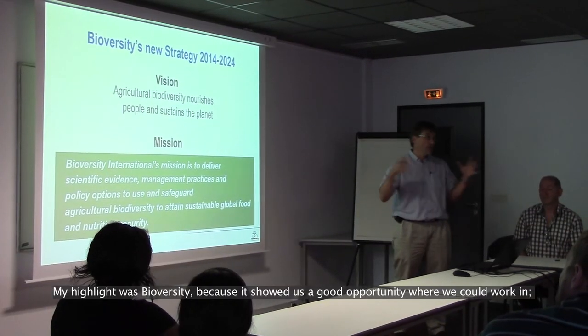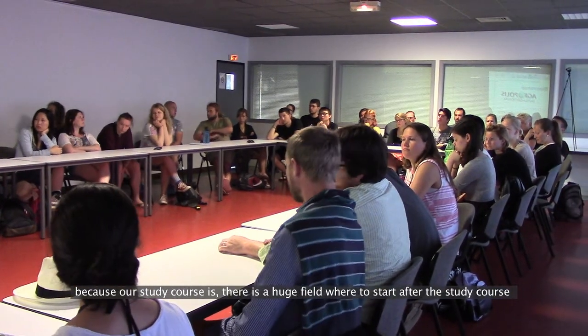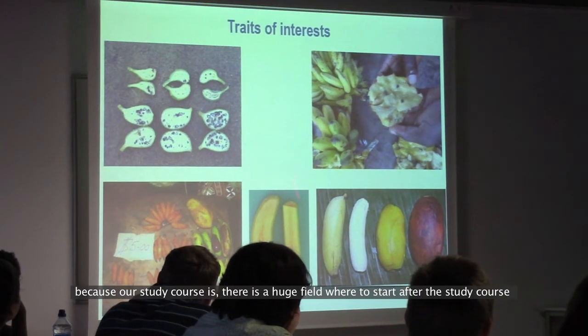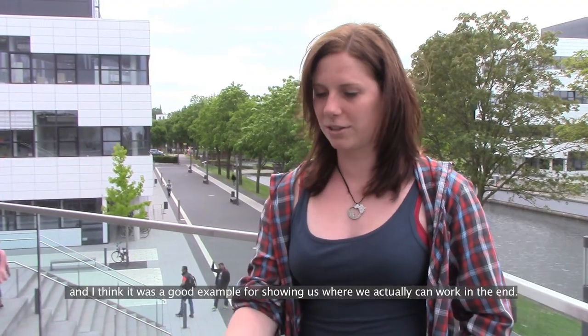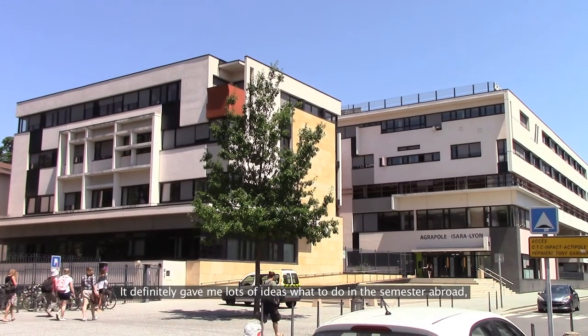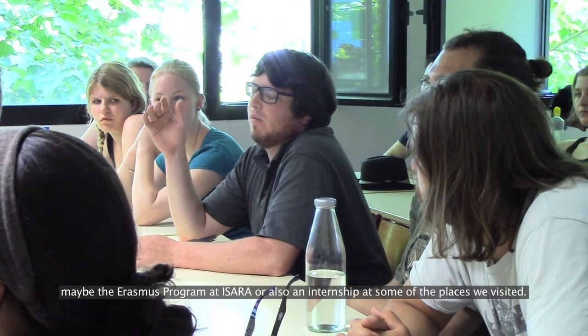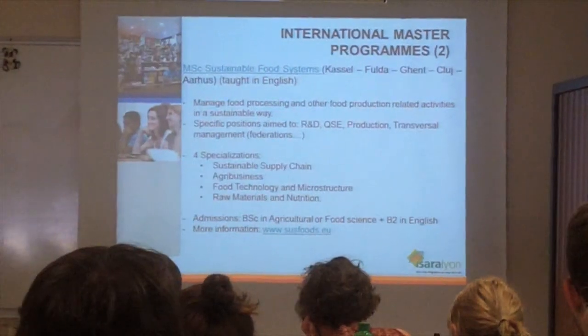My highlight was biodiversity, because it showed us a good opportunity of where we could work. Because our study courses open a huge field of options after graduation, and I think it was a good example for showing us where we actually can work in the end. It definitely gave me lots of ideas for a semester abroad — maybe France could be an opportunity, through the Erasmus program at ISARA or an internship at some of the places we visited.